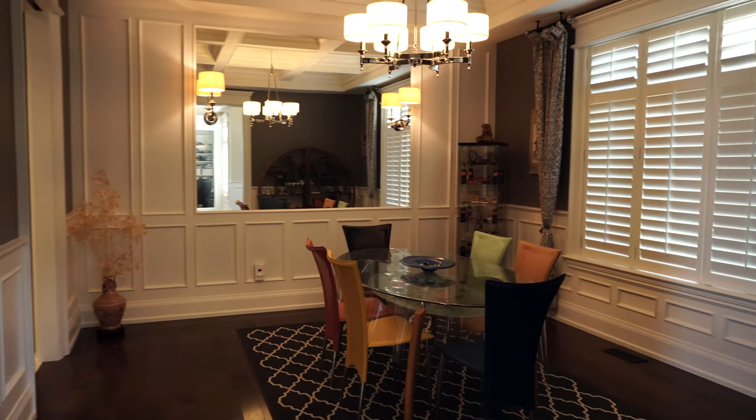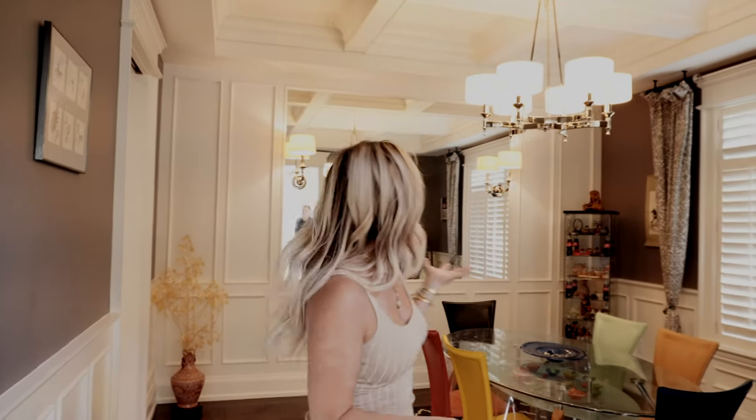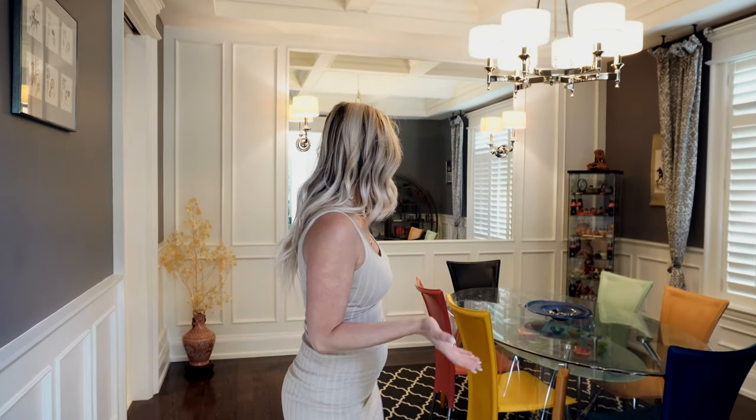In this room we have a beautiful dining room, and I want you guys to look at these ceilings — they're so stunning. They're just a perfect addition to this beautiful dining room.